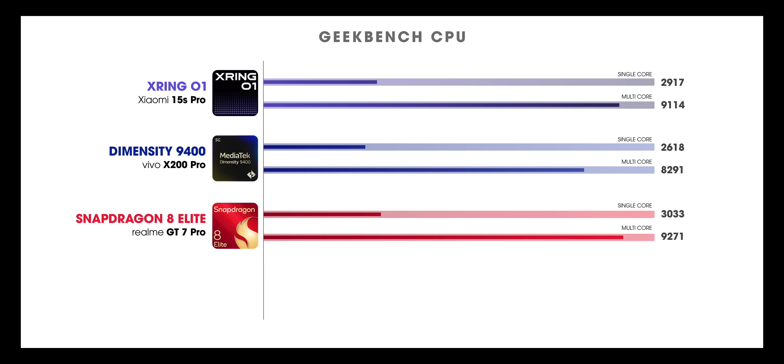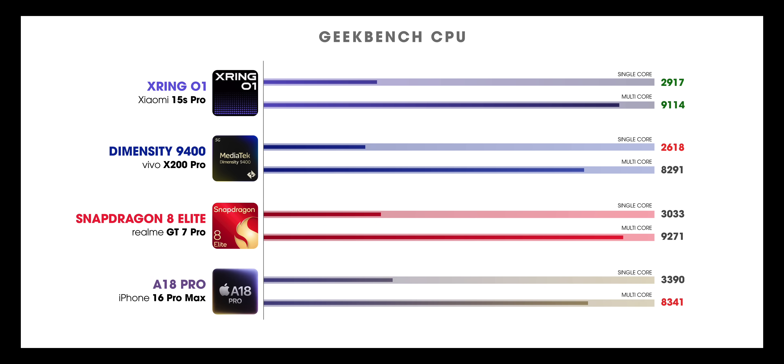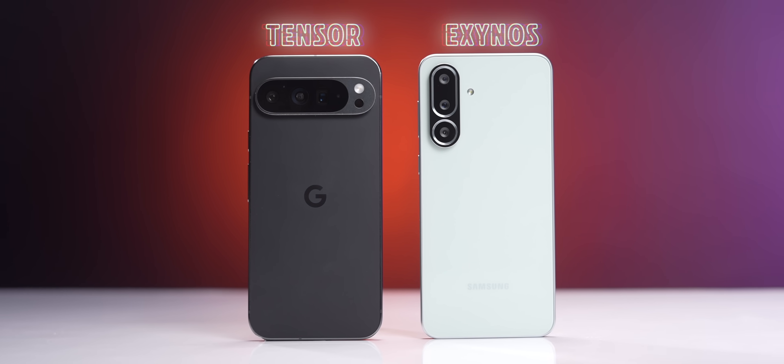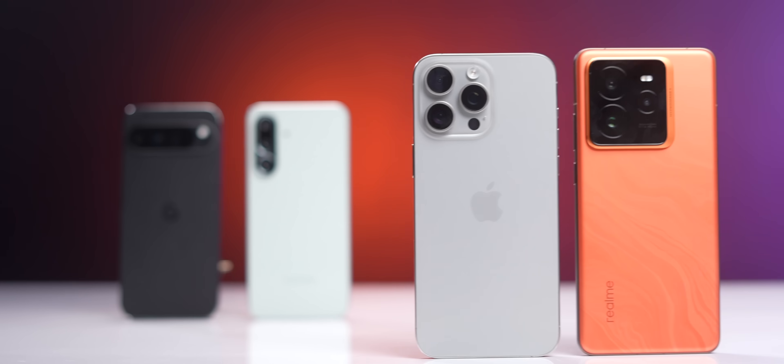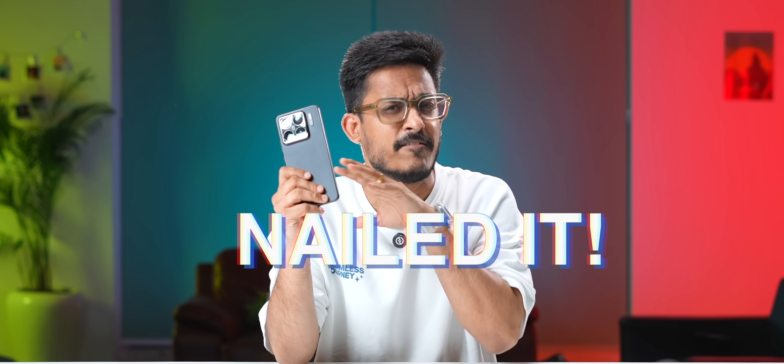In Geekbench, this new chipset comfortably beats the Dimensity 9400 in single-core, which is surprising. But what's even more shocking is that it beats Apple's A18 Pro in multi-core, which no one would have expected. For their very first chipset, this is a huge milestone for Xiaomi. There are a lot of companies who have been trying to master the art of smartphone processors but haven't come close — Xiaomi kind of nailed it in their first attempt.